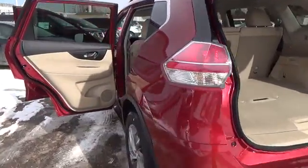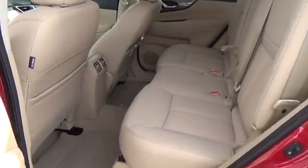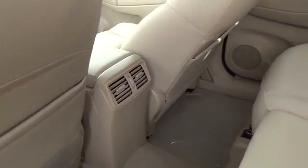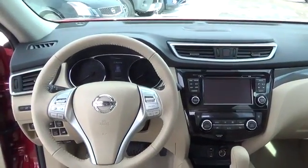eco mode, rear-view monitor, advanced drive-assist display, 70 cubic foot cargo capacity, divide-and-hide cargo system, and Nissan Intelligent Key with push-button ignition.